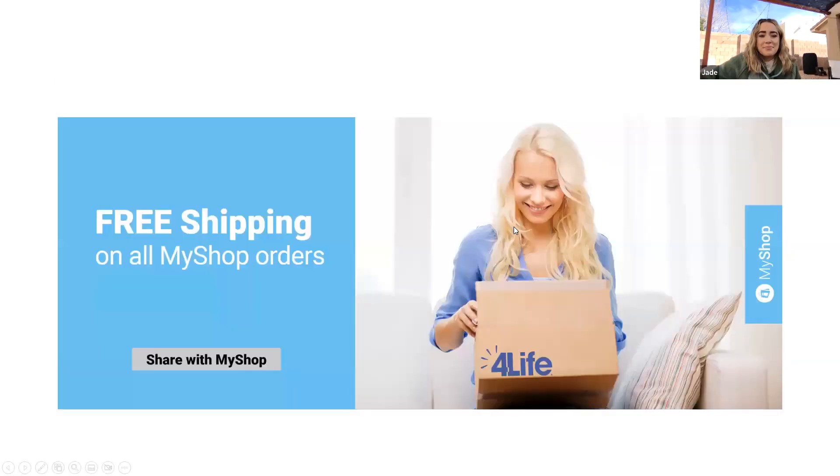Big things are happening in November. I can't tell you everything today, but keep November 12th open — Saturday morning. I might have a little surprise for you. I'm working on something with Jade, we're trying to put something together, so just keep that open.